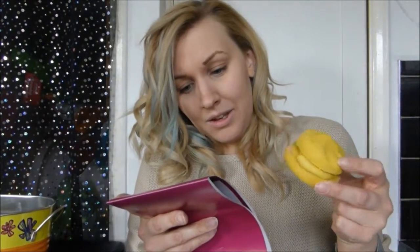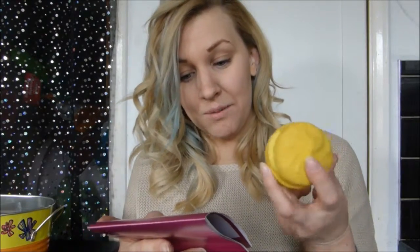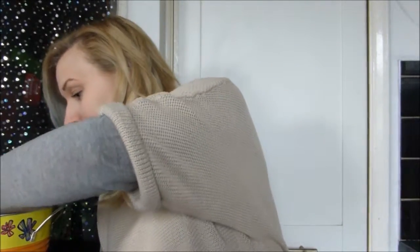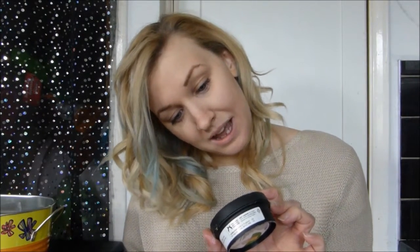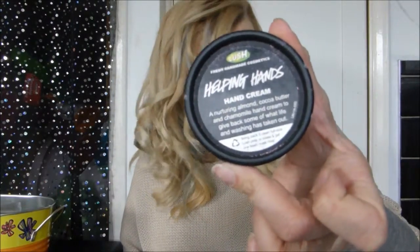There is also the Yuzu and Cocoa Bubble Rune — I'm not sure how to pronounce that. It is made with shea butter and fresh avocado with a chocolate orange experience, and it smells incredible. I want to live in this. There is also the Helping Hands Hand Cream, which is almond, cocoa butter and camomile hand cream. Beautiful.